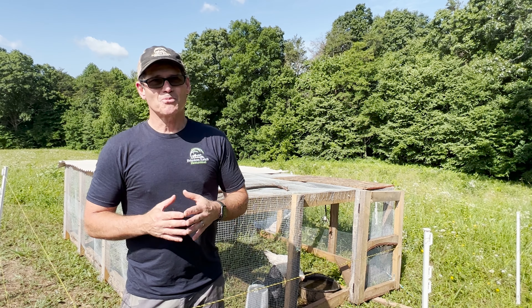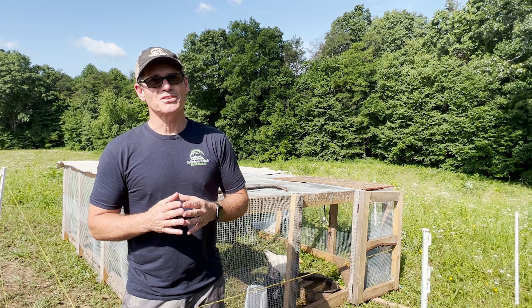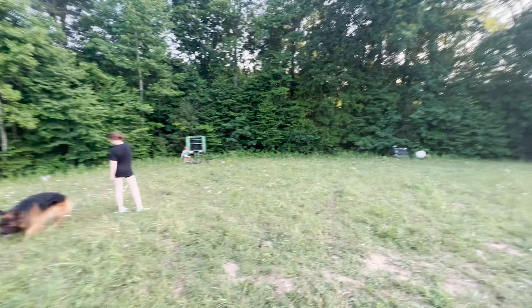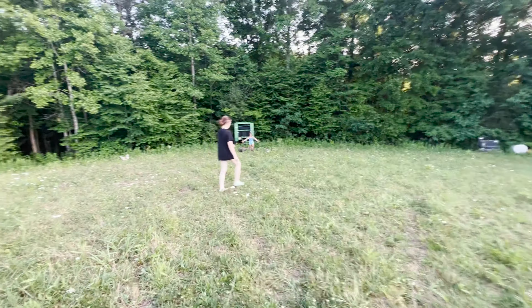I'm going to brag a little bit about this because it turned into a nightmare. We caught the chickens, put them in the chicken tractor, and then decided to move them 150 yards — which, as you can probably see in the video, turned out to be a circus. We are on a mission to move the chicken tractor closer to the pig pen and put an electric wire around it connected to the pig pen.